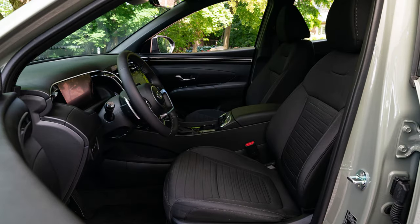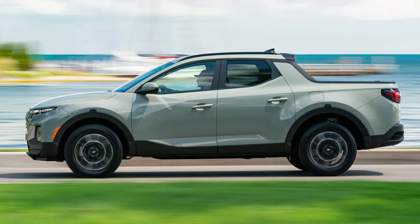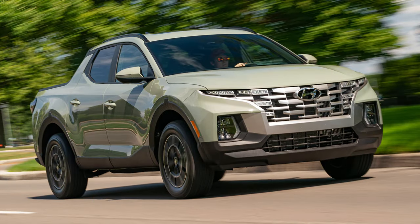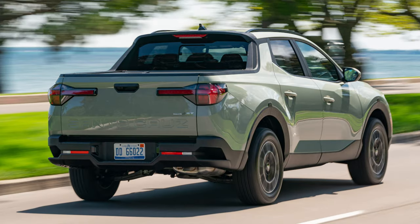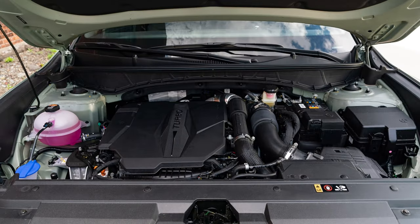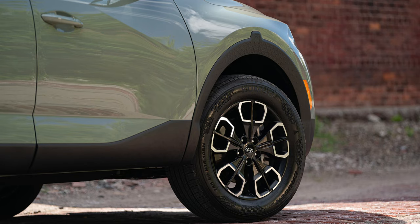Our long-term Santa Cruz SEL with the premium package comes with the more powerful 281 horsepower 2.5-liter turbocharged I4 and 8-speed dual-clutch automatic transmission. AWD is also standard on the turboed Santa Cruz, and the truck is pre-wired for towing — all of which increases its towing capacity to 5,000 pounds. Before we could head for the pristine waters of northern Ontario, we needed to get an aftermarket trailer hitch installed.